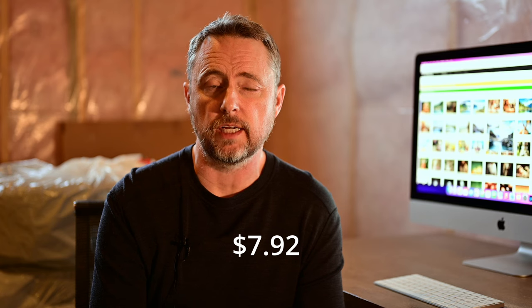Next site is 123RF. I have 5,304 images there. I don't upload anything to 123RF anymore — just the value is not there for me. I did have earnings of $7.92 in the month of November however.